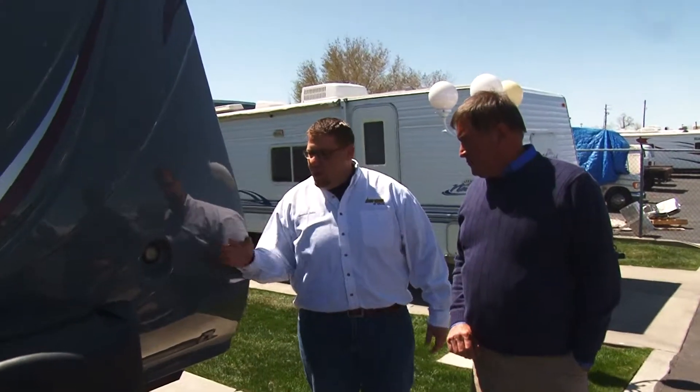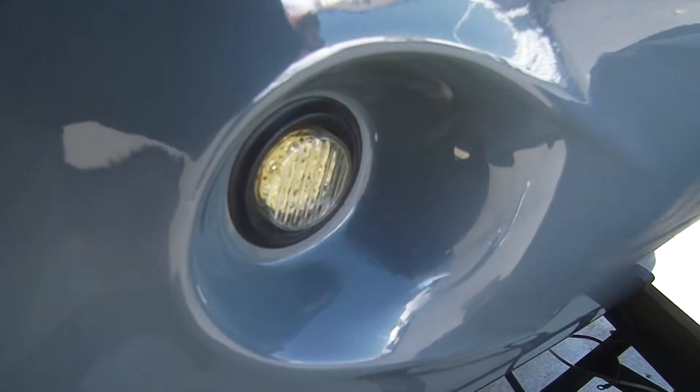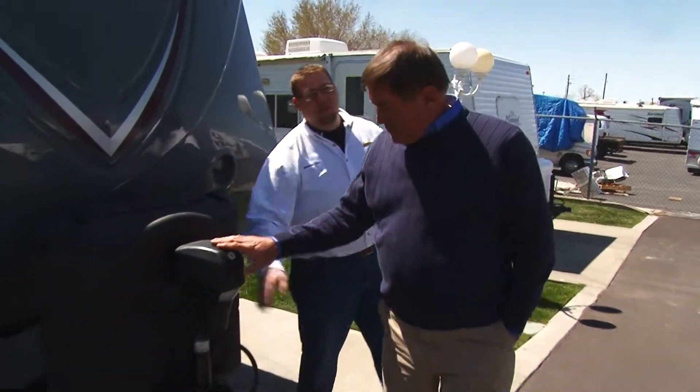This is a full fiberglass front cap on this, just like a high-end fifth wheel. You've got LED lights that light up on the front of the unit, and also an electric front jack as well. Chad, you can control your stereo from right here.